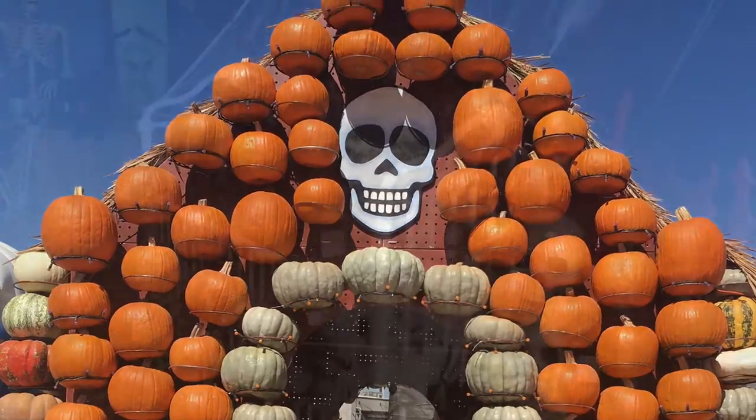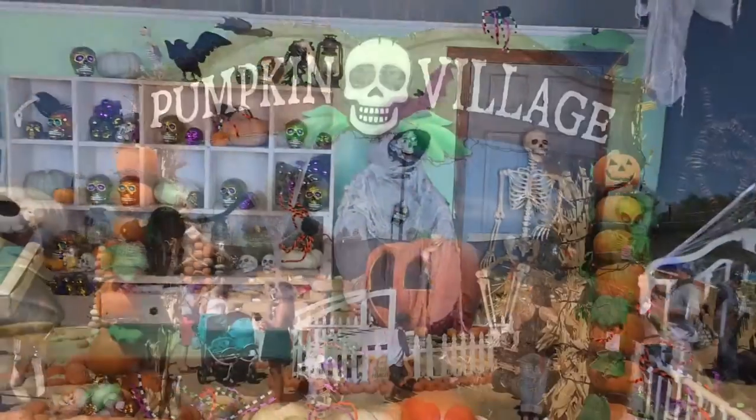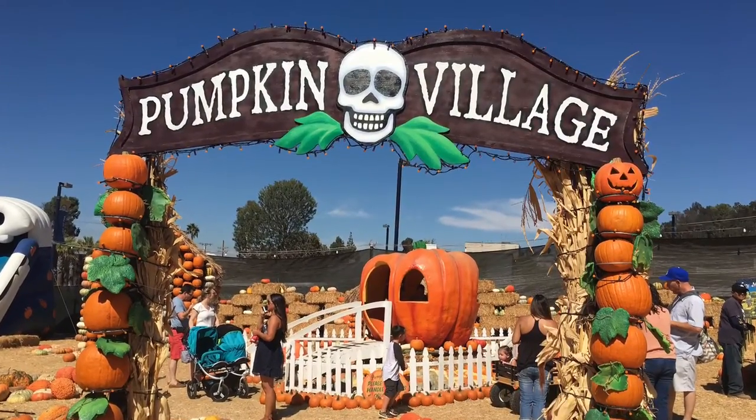Once you've picked out and decorated all of your pumpkins, head over to the store to pay and pick up some other Halloween decorations before leaving Mr. Bones Pumpkin Patch.